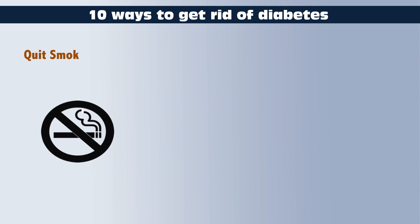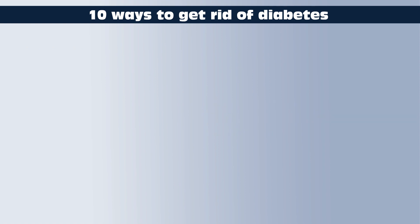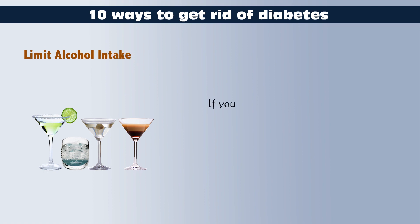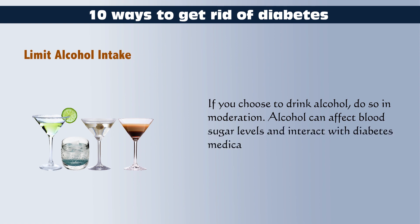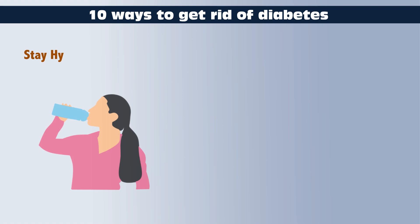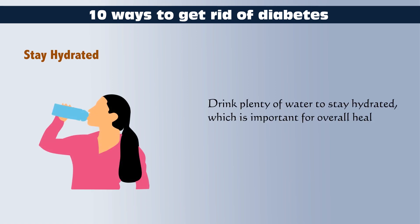Quit Smoking: If you smoke, quit. Smoking increases the risk of complications associated with diabetes. Limit Alcohol Intake: If you choose to drink alcohol, do so in moderation, as alcohol can affect blood sugar levels and interact with diabetes medications. Stay Hydrated: Drink plenty of water to stay hydrated, which is important for overall health and can help regulate blood sugar levels.